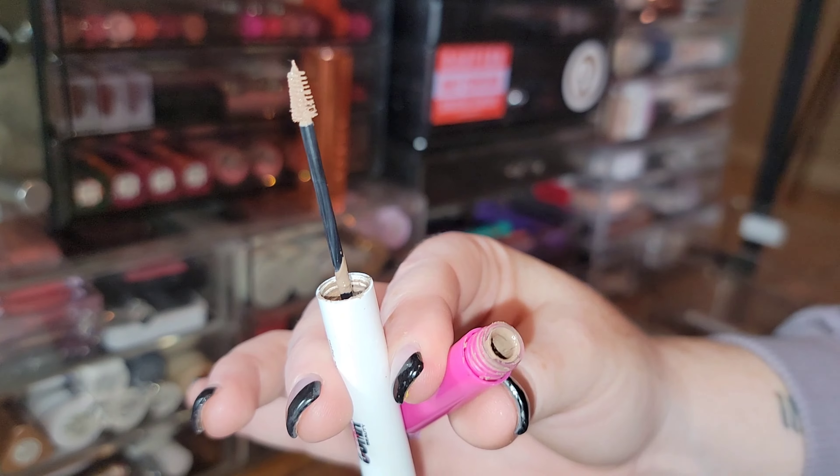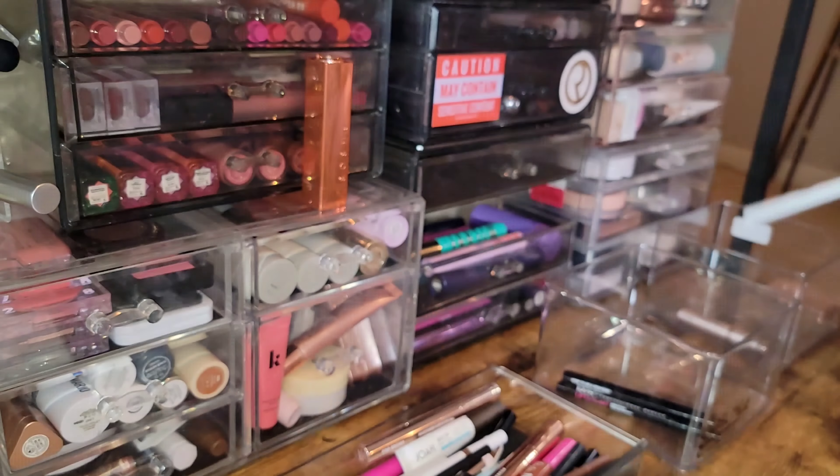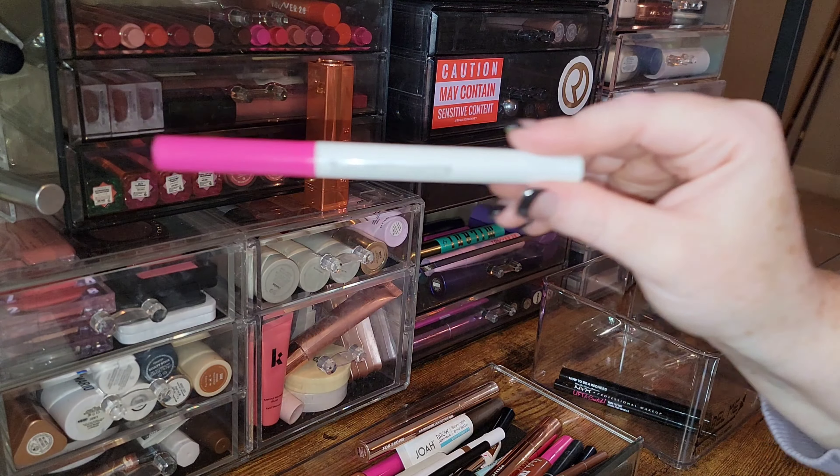I have two Alma by Sharon C brow duos — each has a brow gel and a skinny wand on one side and a brow pencil on the other. I'm getting rid of shade two but keeping shade three.